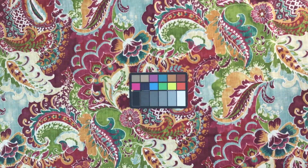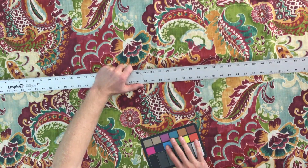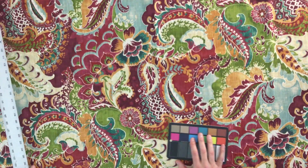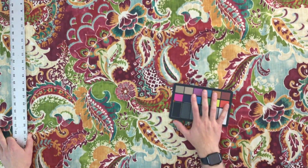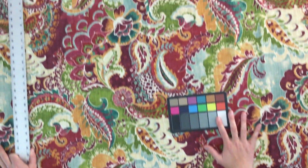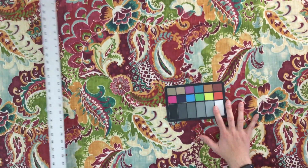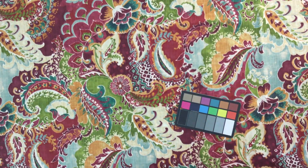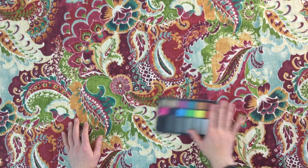The repeat is busy enough where it's not going to be too typical. From selvage to selvage the repeat is 36 and a half inches, and the length repeat is 27 inches.